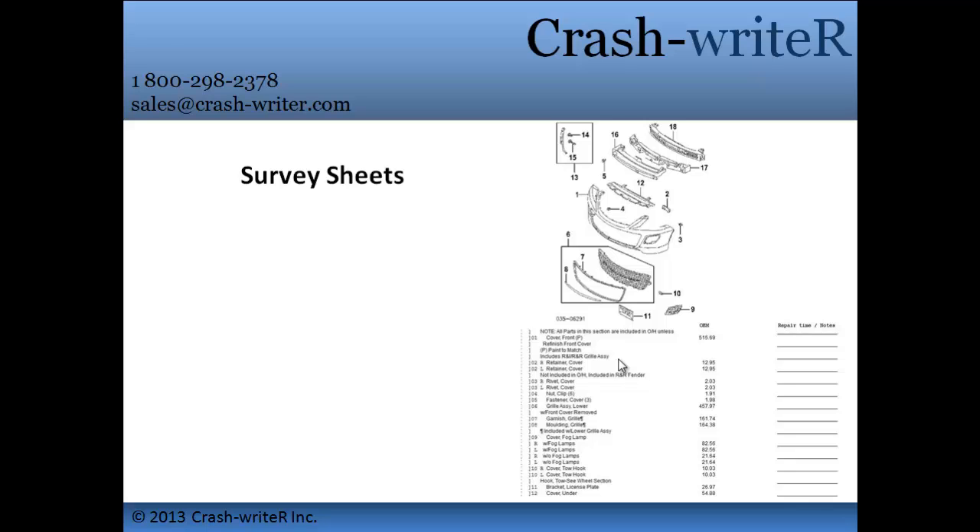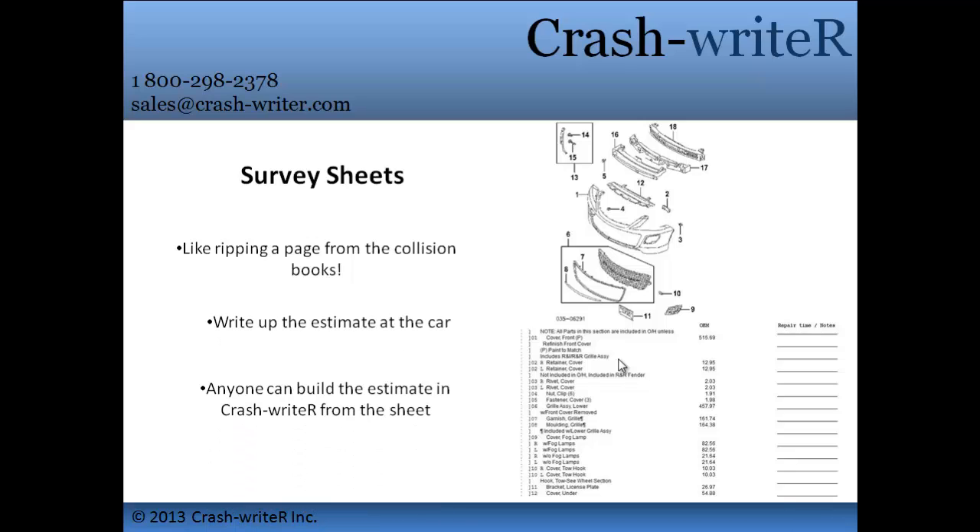To ease you into computer estimating, Crash Writer has created survey sheets for you to print off and fill out before putting your estimate into the system. We are the only estimating software that offers this bridge between handwriting and computer estimating.